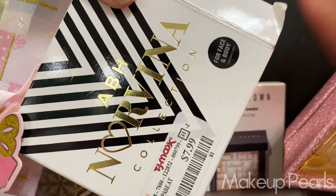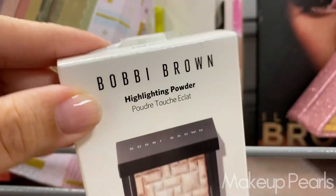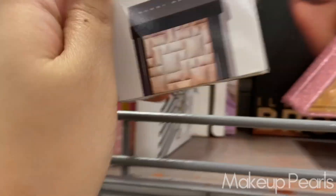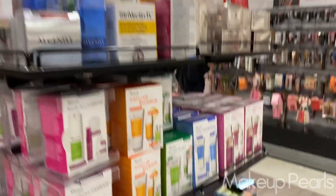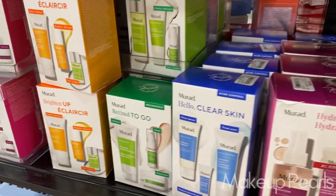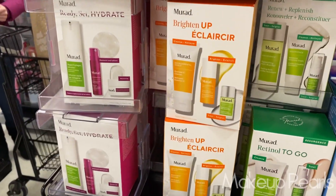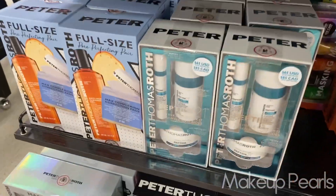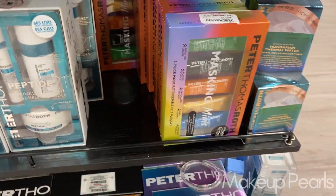ABH Norvina palette going for $7.99. Pink Glow from Bobbi Brown — this is a little mini highlighter going for $12.99. It was just right in here. This is why I love this area — look how organized everything is, everything is fully stocked, everything I've been seeing is here and ready to go, everything is in one place.